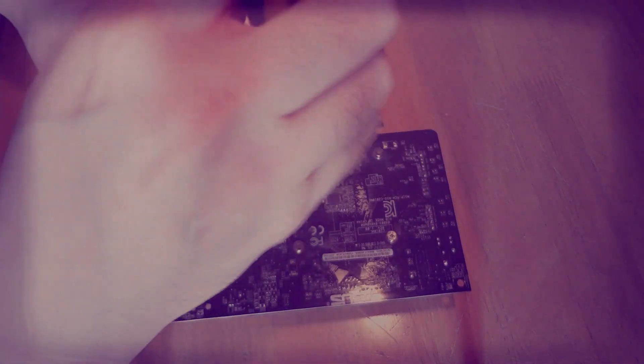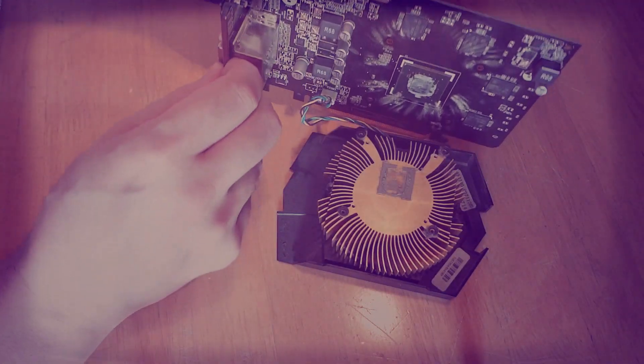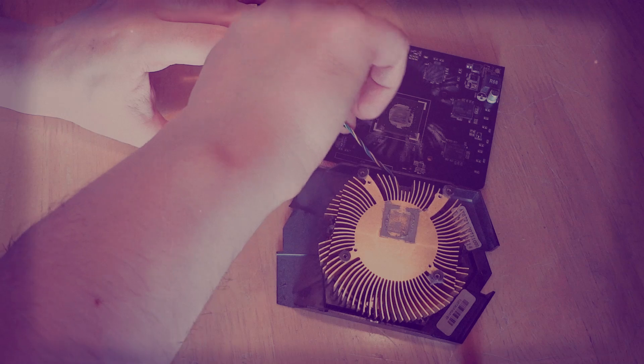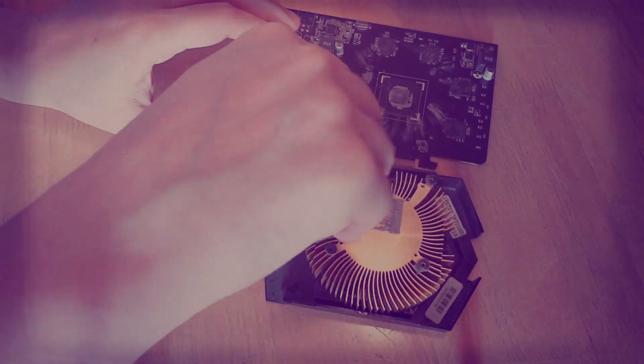Playing around with aged computer components elicits two fulfilling emotions: nostalgia and contentment. The latter stems from the ability to make a 10-year-old graphics card run modern demanding PC games at very high frames by any means necessary, even if that means it will make your eyes bleed from relentless over-pixelation.